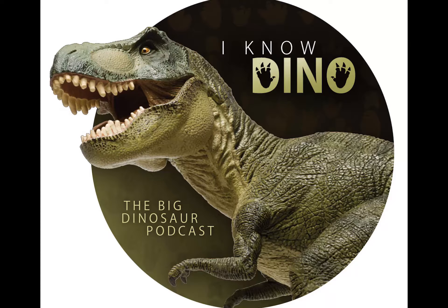Hello and welcome to I Know Dino, the big dinosaur podcast, where we cover news, interviews, and discussions of all things dinosaur. I'm Garrett. And I'm Sabrina.